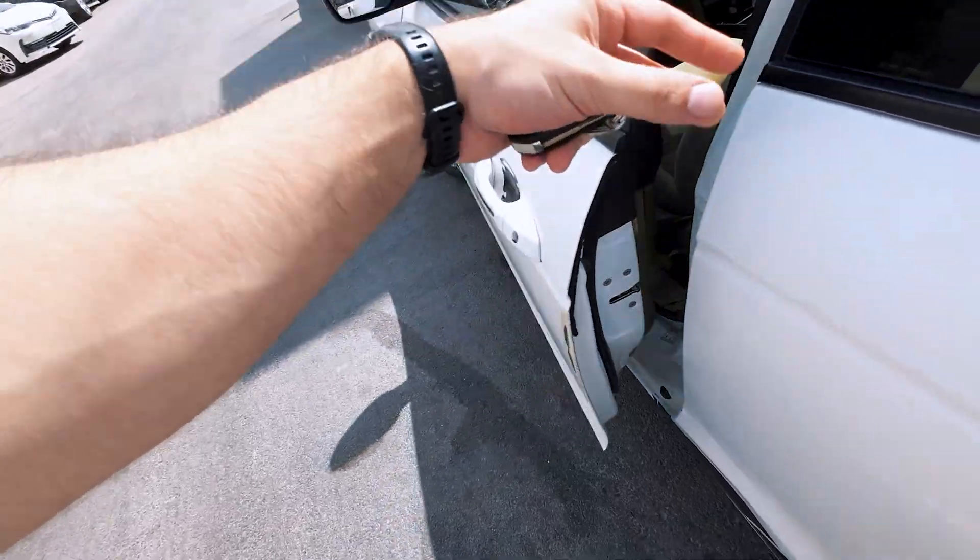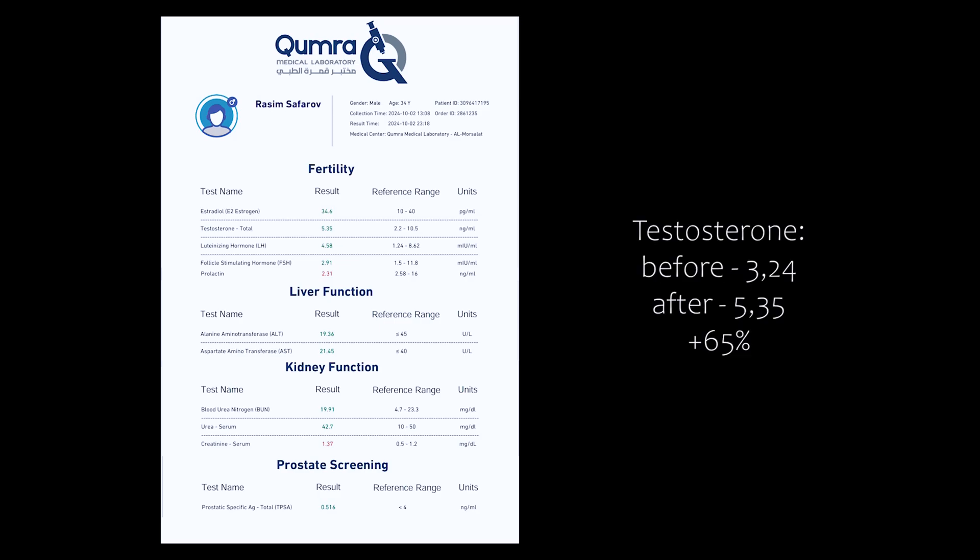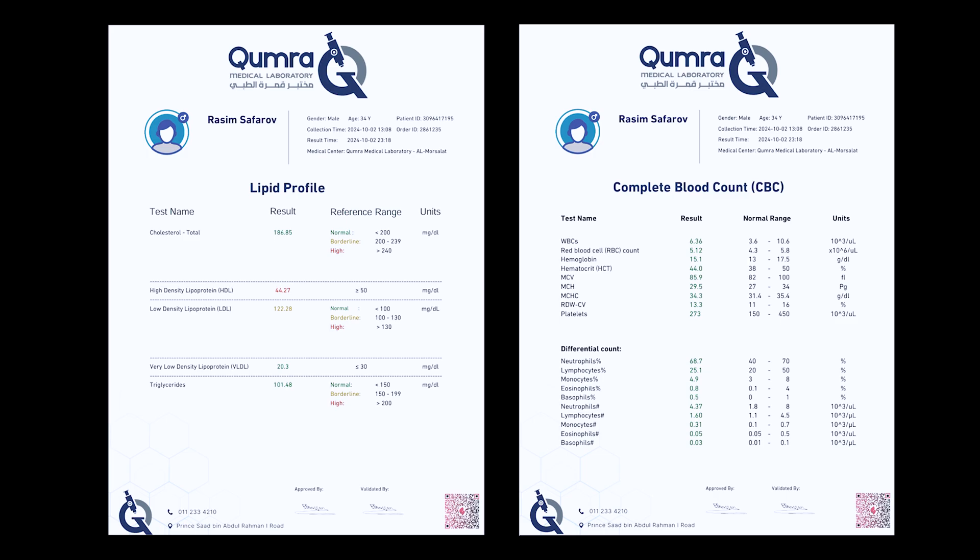One month has passed and I've now taken a second blood test to see the results. Testosterone increased by 65%. Prolactin decreased below the reference range and estradiol increased as expected. Blood tests and lipid profiles are normal. After a month of taking Clomiphene Citrate, my appetite increased, my mood improved, and my strength, productivity, and testosterone of course all increased.